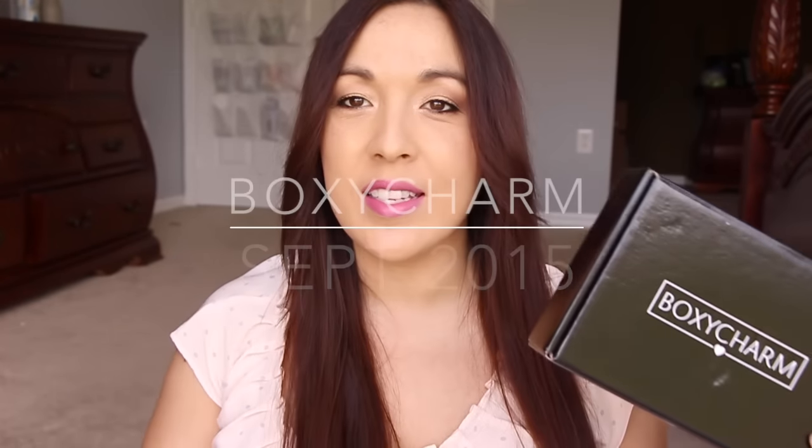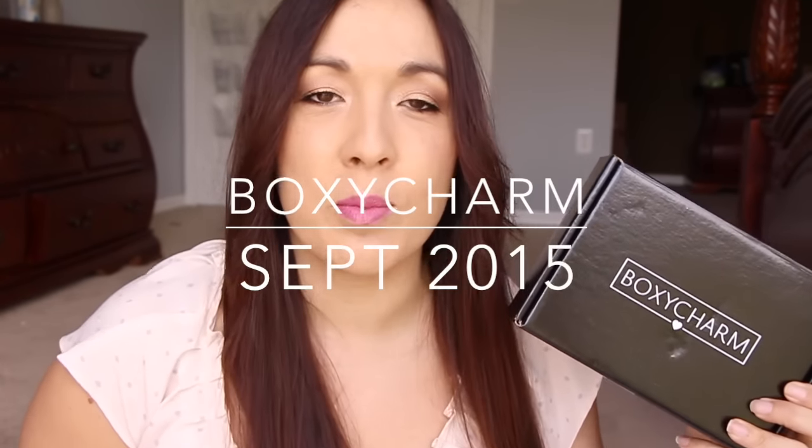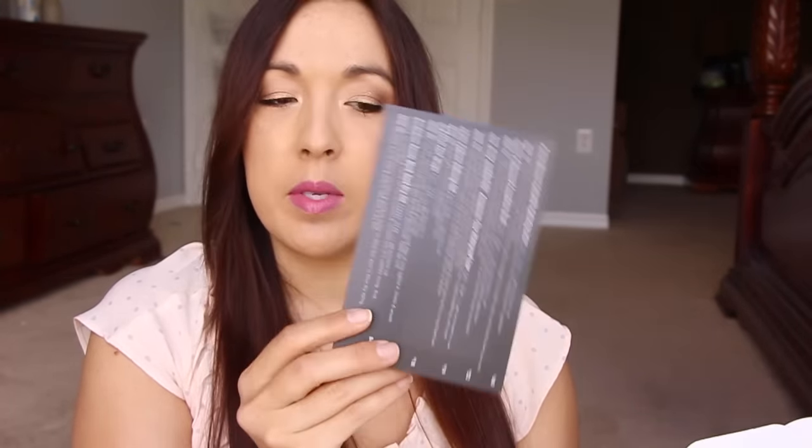Hi guys, I'm here with my BoxyCharm. I'm super excited about BoxyCharm this month because BoxyCharm is always kick butt. I only remember one item in the box and that was some kind of a cleanser. So everything else is going to be a complete surprise. I've been really busy and haven't been keeping up with social media that much. It says 'Runway Ready' is the card, and on the back are all the items.